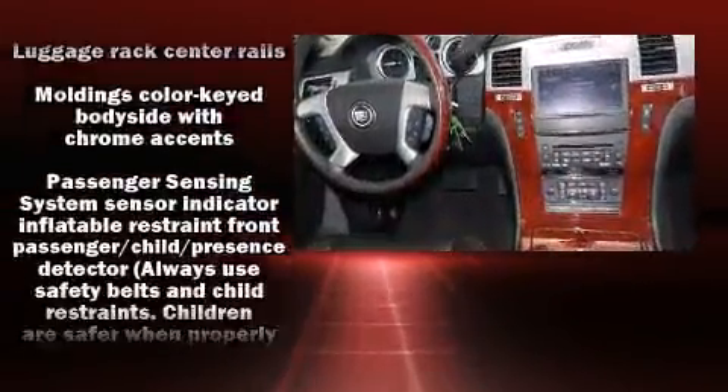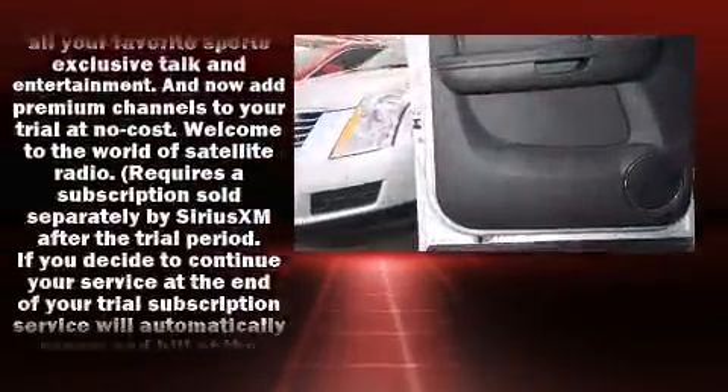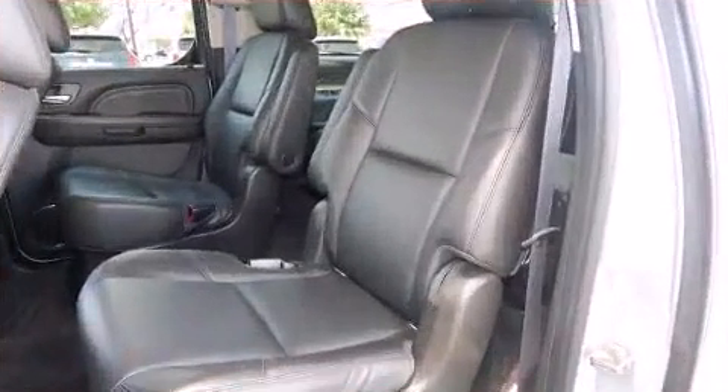Passenger security is always assured, thanks to various safety features, such as dual front-impact airbags with occupant-sensing airbag, OnStar, and four-wheel disc brakes with ABS.